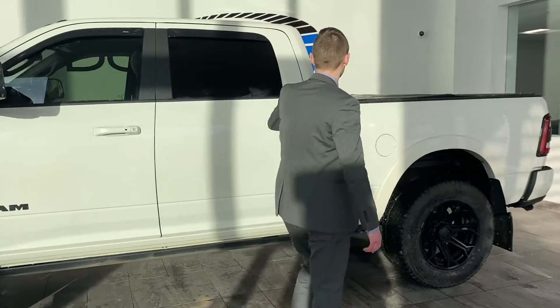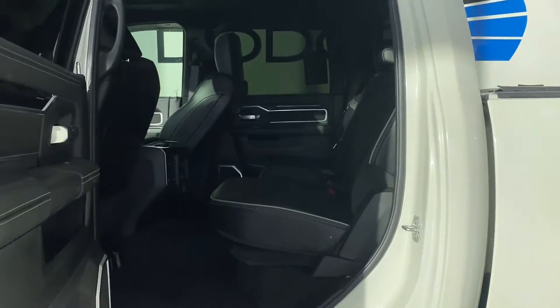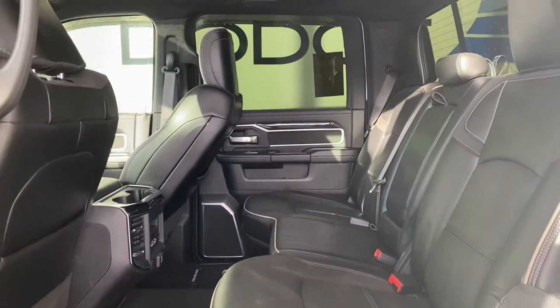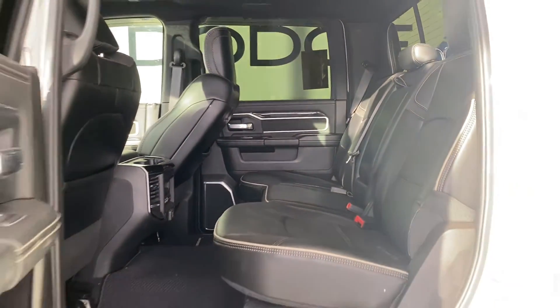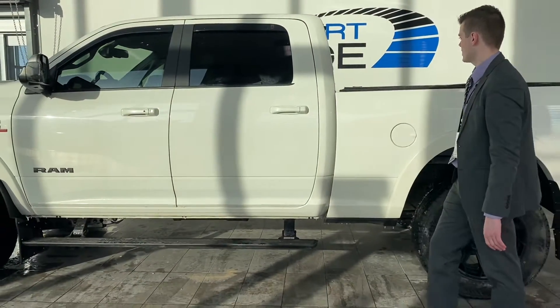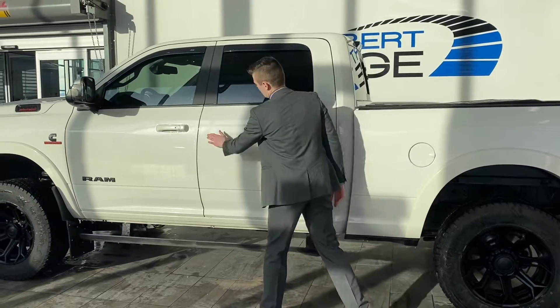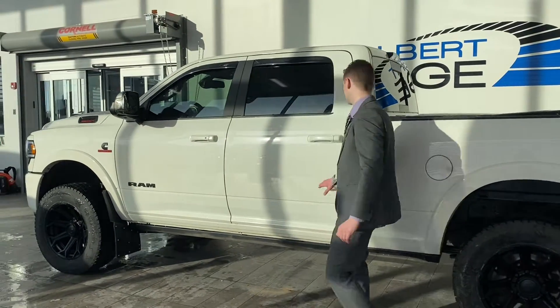Being that it's the Laramie, and also the new body style, you're going to get that beautiful black leather on the inside. The cab is bigger than ever. Power boards — as you can see, those just came down and they'll go back up. Oh my goodness, even the edges of the door are 3M'd here.